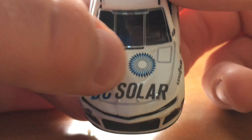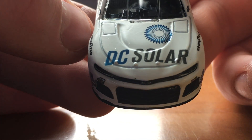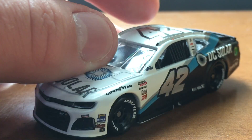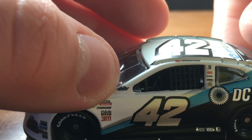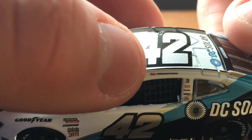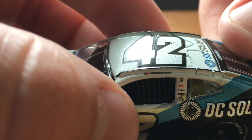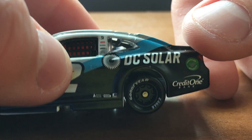So we have the DC Solar symbol, DC Solar. This car's dirty. On the front we have 42, Chevy ZL1, Chip Ganassi Racing, Goodyear. We've got the NASCAR Darlington throwback logo. We have a California flag, Kyle Larson. We've got Cessna, Coca-Cola, First Data, Freightliner, and McDonald's. We have DC Solar.